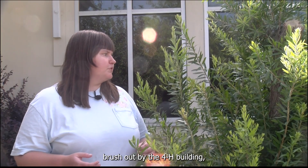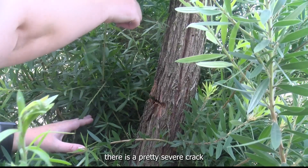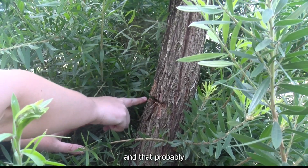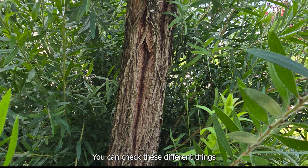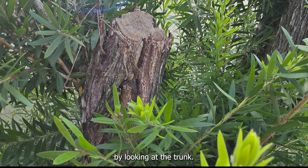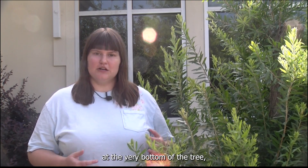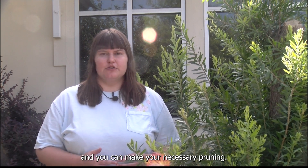You can see here on this bottle brush out by the 4-H building there is a pretty severe crack on the inside, and that probably put it in distress — that's why we saw a lot of dieback. You can check these different things by looking at the trunk, looking at the ground to see what is going on at the very bottom of the tree, and make your necessary pruning.